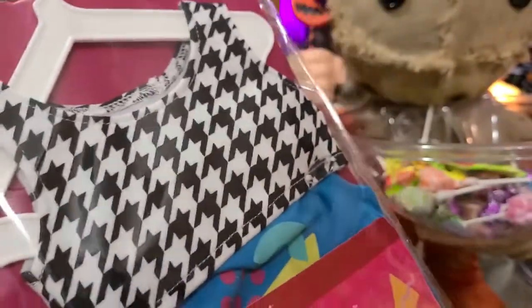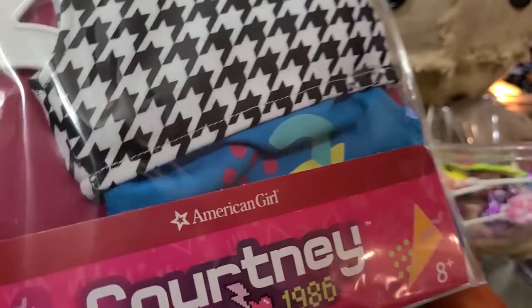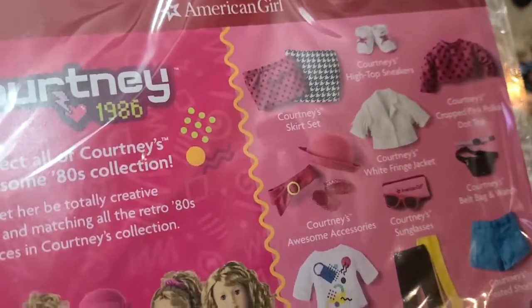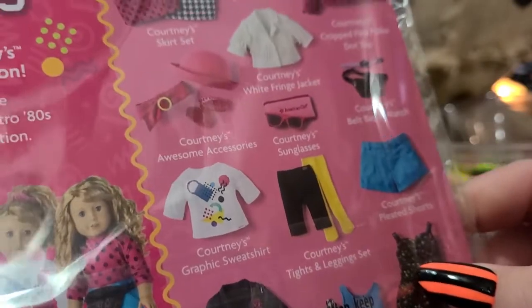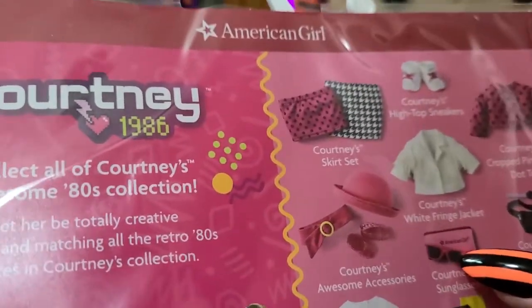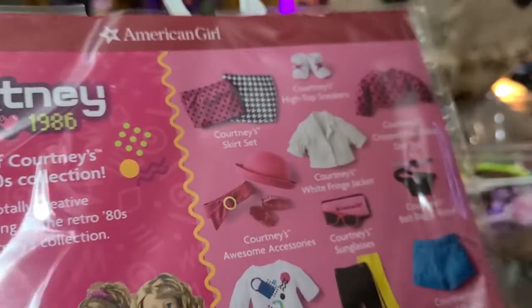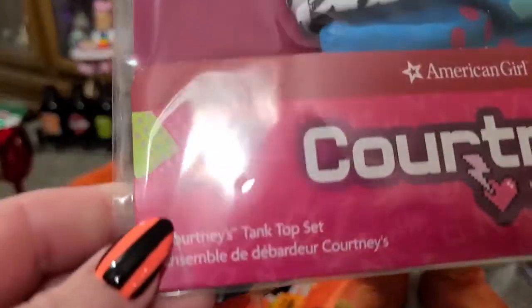Now I remember what this order is — I literally forgot what was even in here. I had picked up Courtney's new mix and match collection; I believe I got almost all of it, unless it was something I didn't like. I know I have that dress, her sneakers — nothing new there — and the glasses are something I never really wanted, so I never got those. I have her fanny pack here, though they just call it a belt bag. Anyway, this first item is Courtney's tank top set.